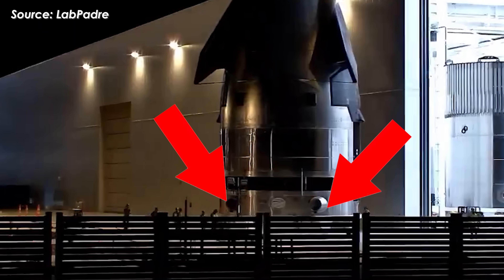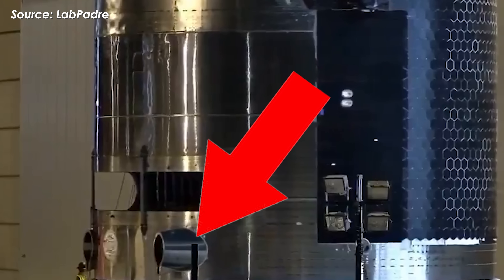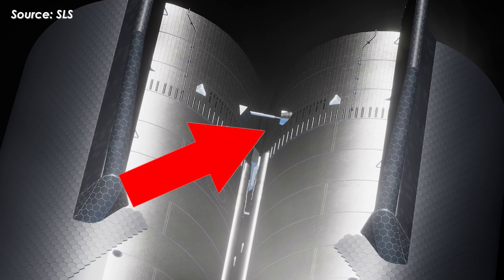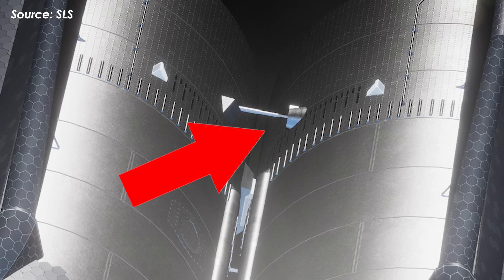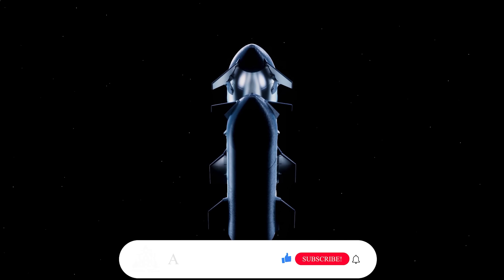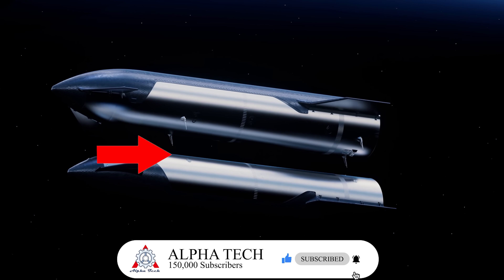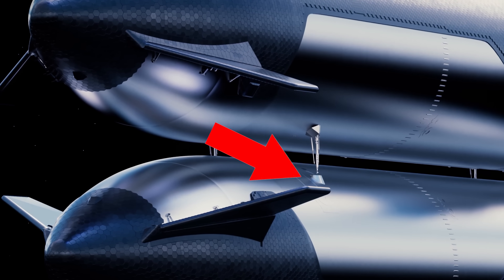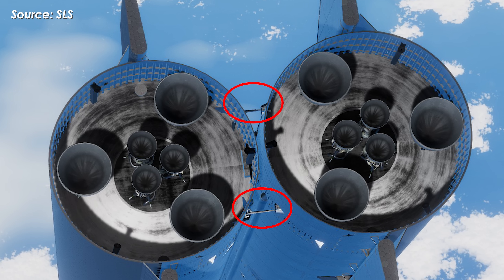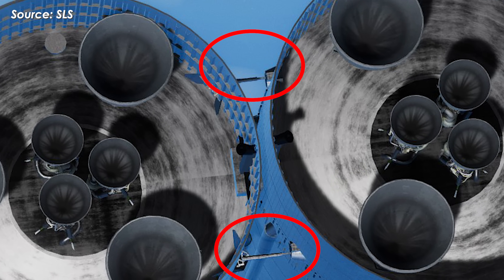Just below the PEZ door, two strange protruding tubes immediately caught everyone's attention. At first glance, some thought they might be small maneuvering thrusters, similar to the Draco engines on Dragon. But in fact, this mysterious hardware is part of a system designed to enable orbital refilling — a critical capability for Starship's future long-duration missions. After docking, the two Starships align and connect through a pair of extendable ports. Once a secure link is established, automated valves open.